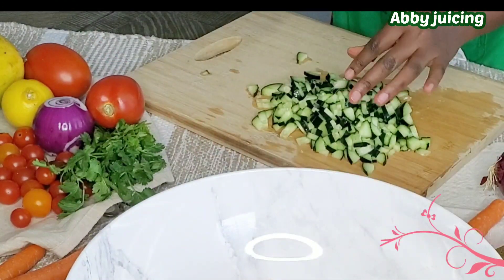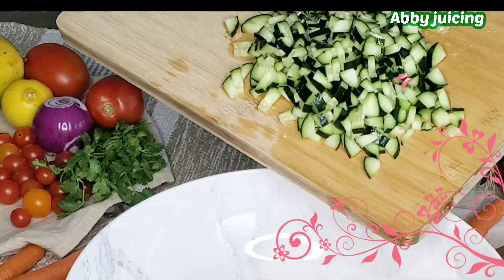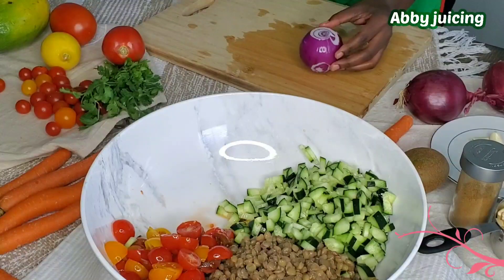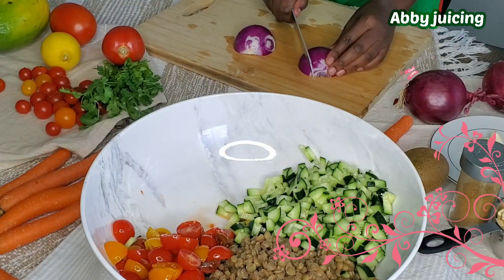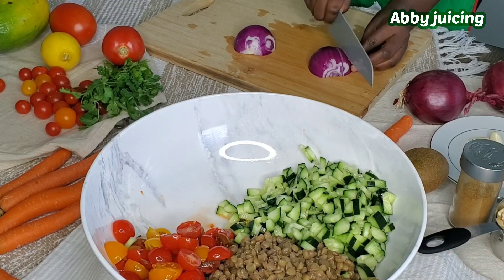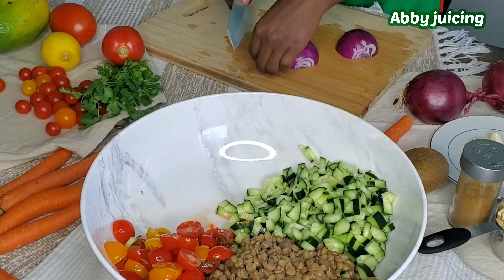Lentils are made up of more than 25% protein, which makes them an excellent meat alternative. They have so many health benefits. They are also a great source of iron, a mineral that is sometimes lacking in vegetarian diets.